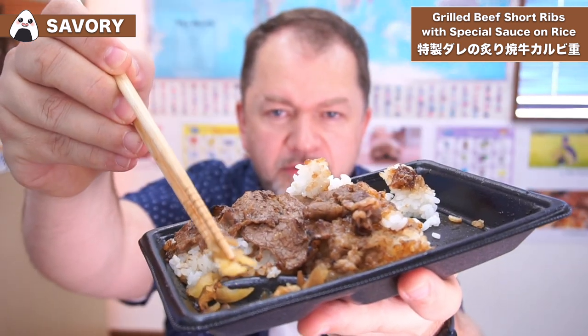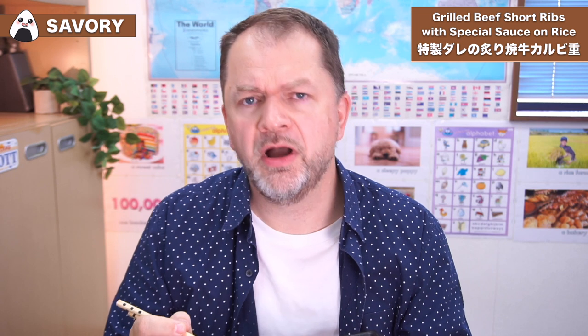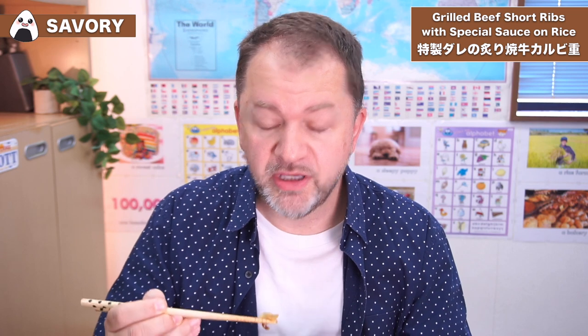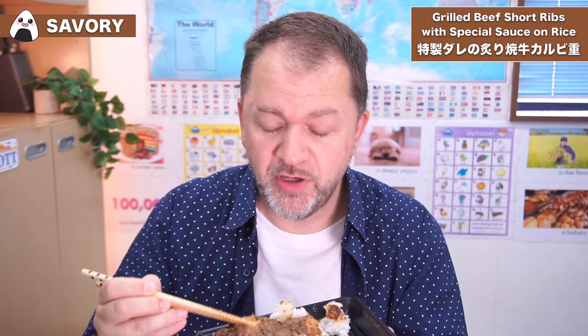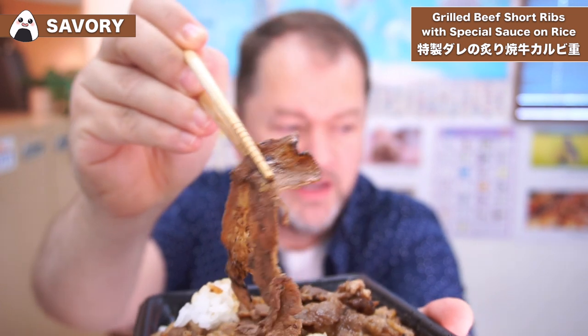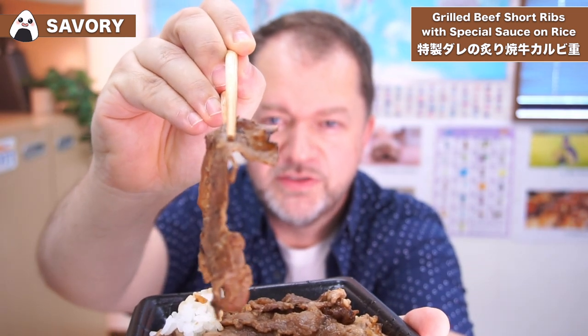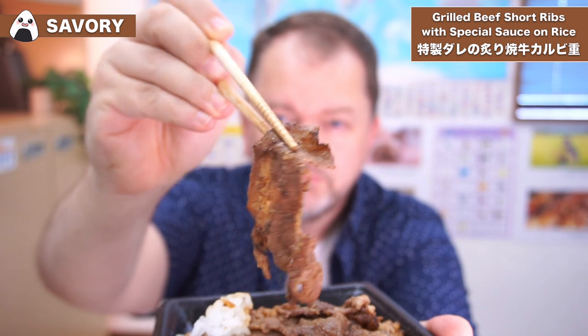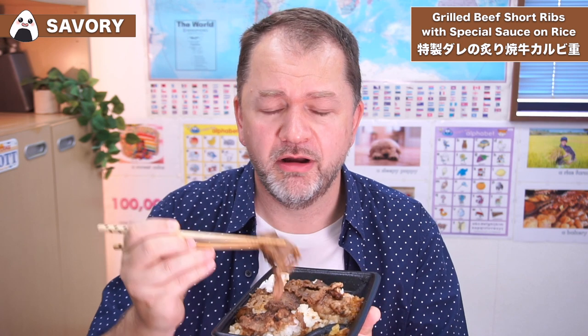It comes with some little pickles on the side, so let's give them a try. I think that's takuan, which is a pickled radish — basically a long radish which has been pickled in salt. They give a nice little touch because this is quite a big lunchbox and you need something to break it up. So if we take a little look at the thickness of the actual beef — it's not the thickest cut, but as we discussed, it's not the cheapest cut of beef either. So we have to respect the fact that they're using top quality beef in a convenience store lunchbox. The overall quality of what you're getting here is just incredible.